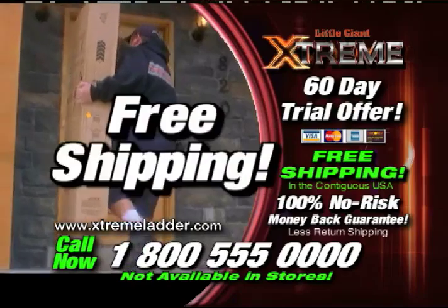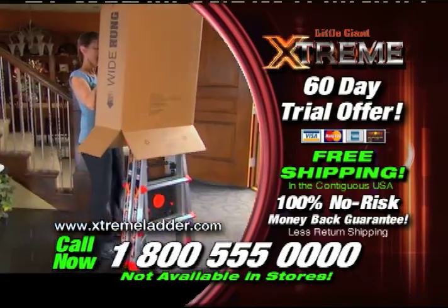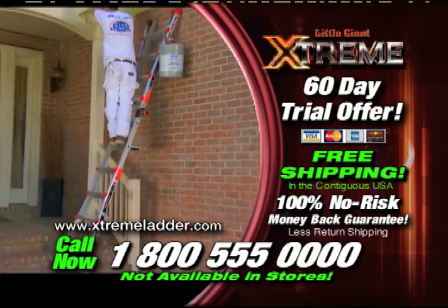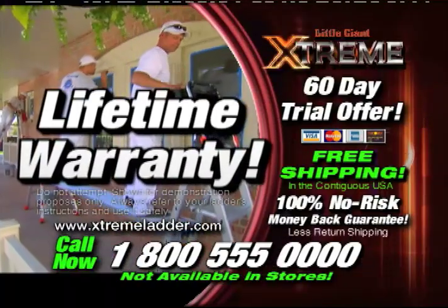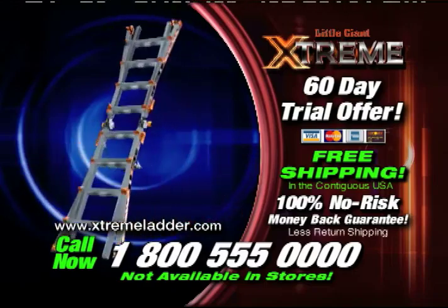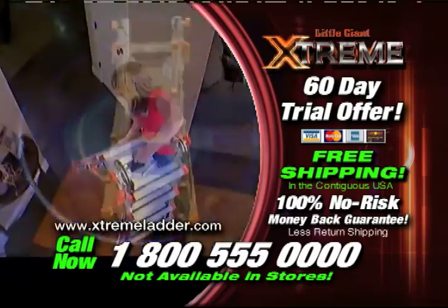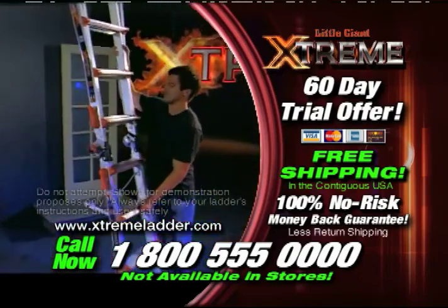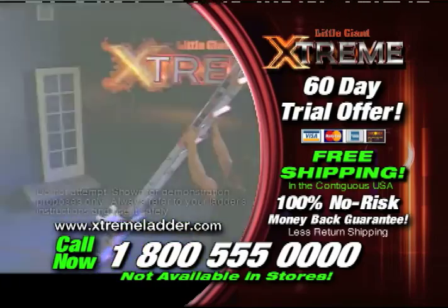Call now and you'll get free shipping. The fully assembled Little Giant Extreme will come right to your front door with no shipping charges whatsoever. The new Little Giant Extreme comes with a full lifetime warranty. When you consider the longevity of a Little Giant, it's a better value than nearly anything else you'll buy in your lifetime. This ladder has one of the highest customer satisfaction ratings you can get. Call the number on your screen and get a Little Giant Extreme on the way to your home right now.